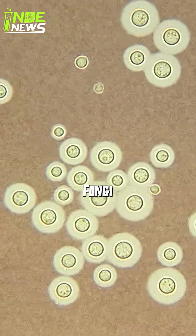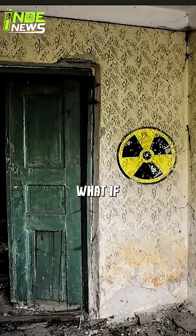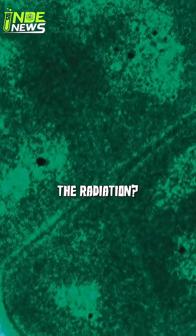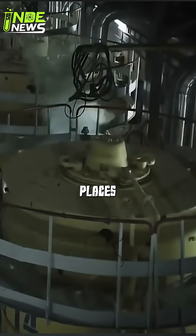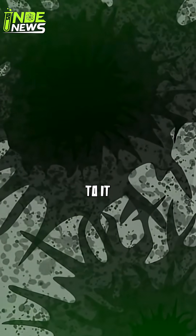What is radiotrophic fungi? The Chernobyl disaster created one of the most toxic places on Earth, but there's something living there that actually eats the radiation. Scientists were shocked to find dark fungi growing inside the destroyed reactor at one of the most radioactive places on the planet — and even stranger, they were growing towards the sources of radiation, as if drawn to it.